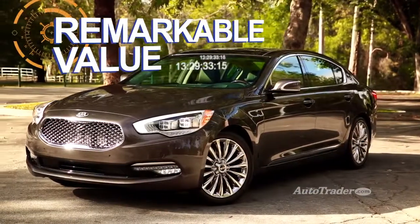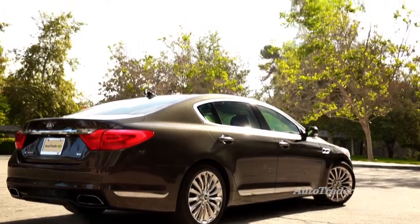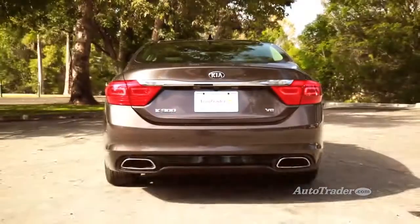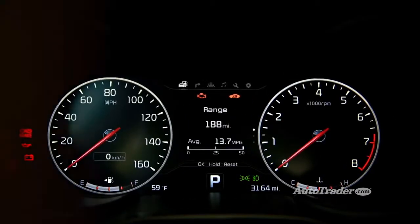Remarkable value. Even though the K900 V8 comes standard with almost every imaginable feature, including a panoramic sunroof and LED headlights, it still costs thousands less than comparably equipped rivals from Germany and Japan. That's one thing that hasn't changed about Kia — they still give you great bang for the buck.